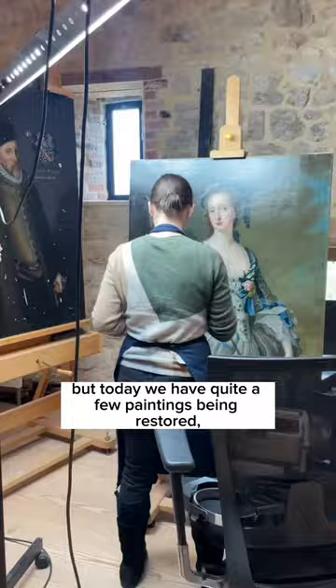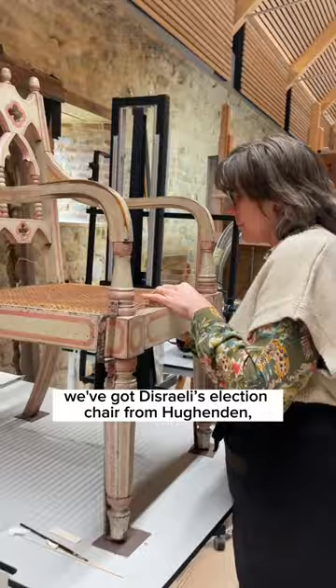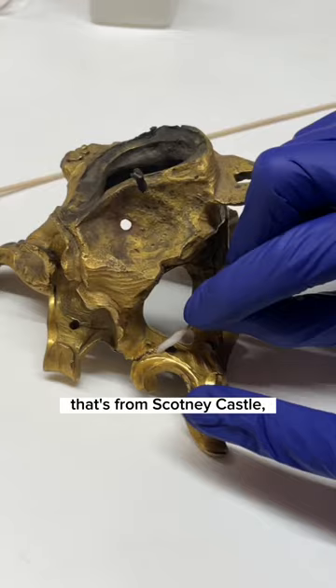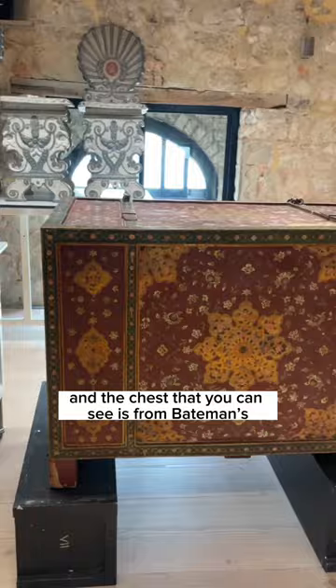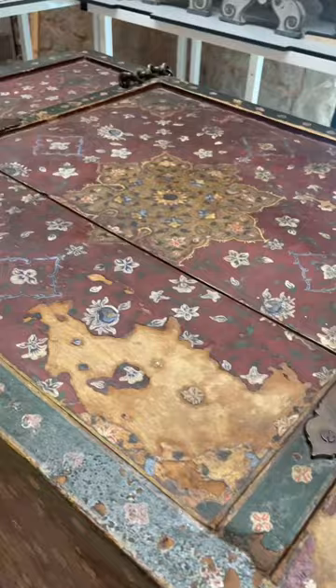There are some Scabelli chairs from Lacock Abbey, we've got Disraeli's election chair from Hughenden, there's a lady working on an Ormolu clock from Scotney Castle, and the chest that you can see is from Bateman's, which is Rudyard Kipling's house.